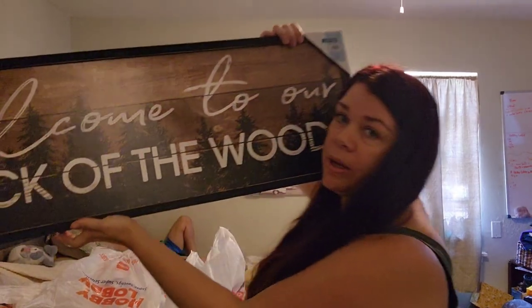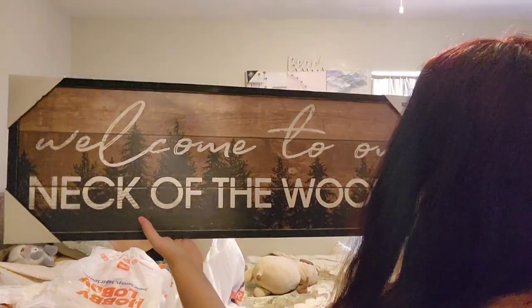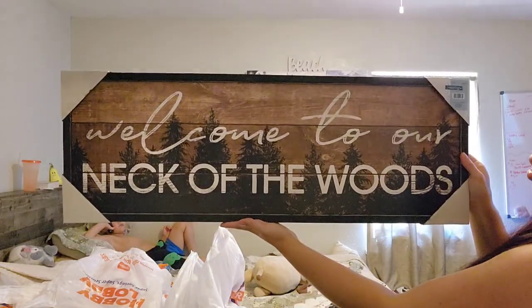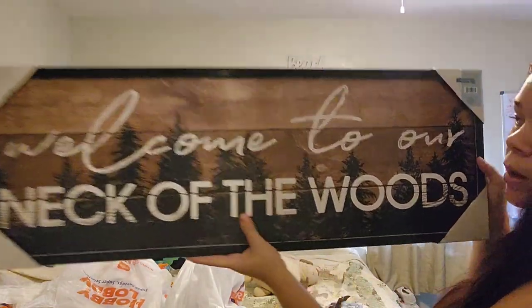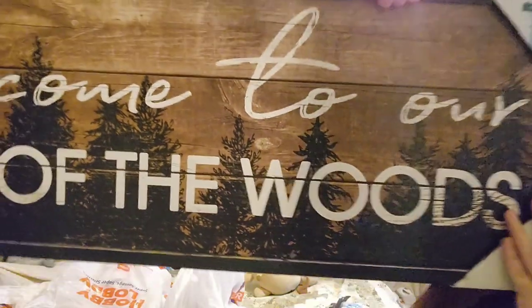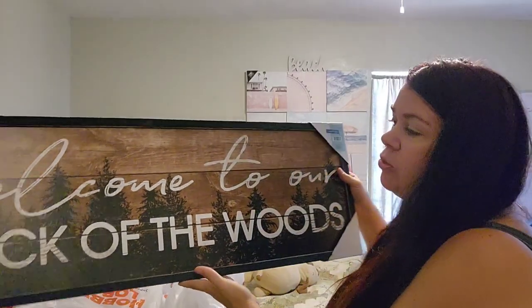There was so much cute wood pieces for a cabin. This one says 'Welcome to our neck of the woods.' I love it — it's pretty long and big. It has wood pine trees painted in the back. It was $35, so I paid $3.50 for it.